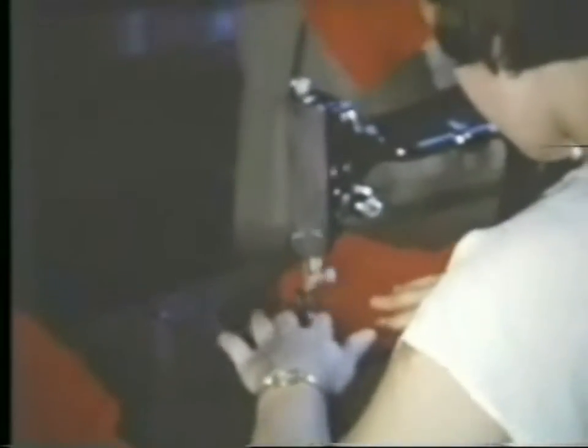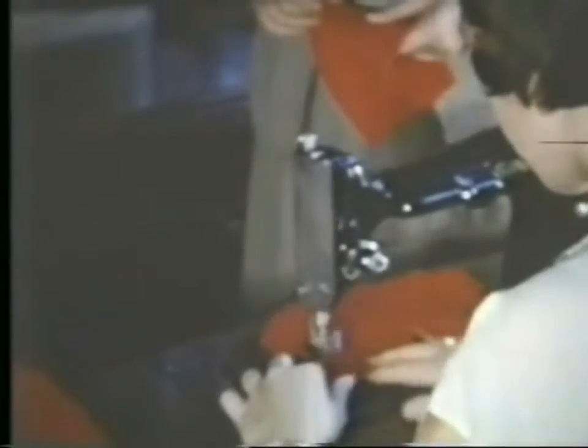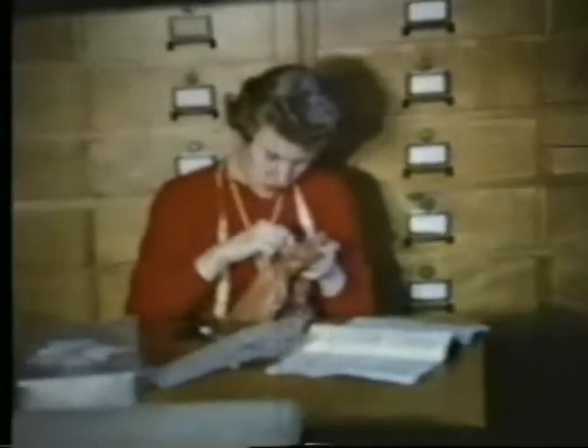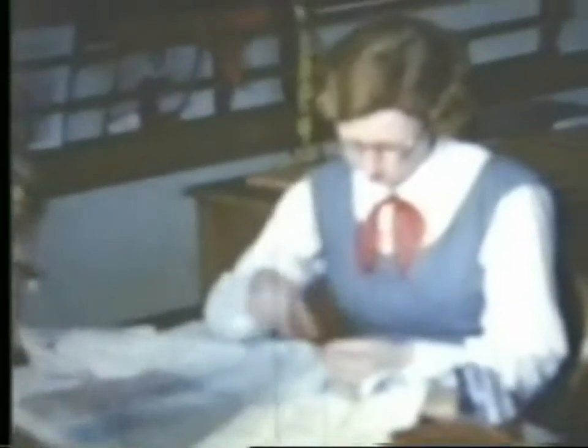Everyone knows that home economics majors sew. Many, however, do not realize how much a home economics teacher or home agent must know about skills, techniques, and principles of clothing selection and construction. This is a view of an advanced class making children's garments. Home economics majors take three semesters of clothing.